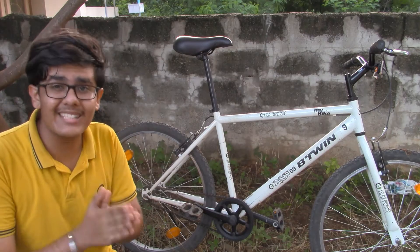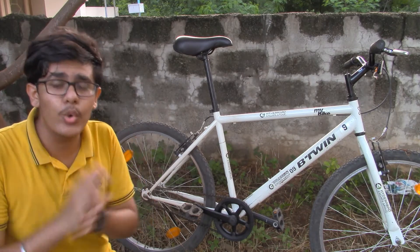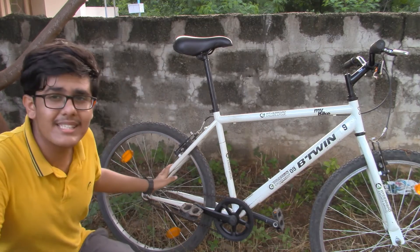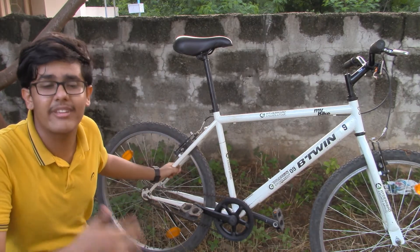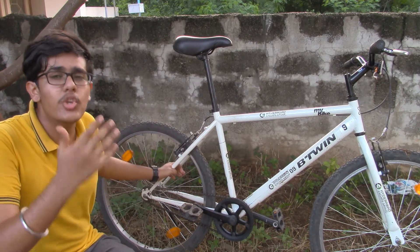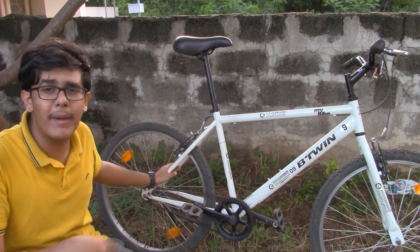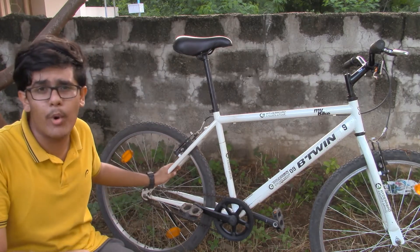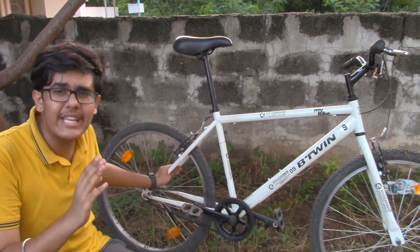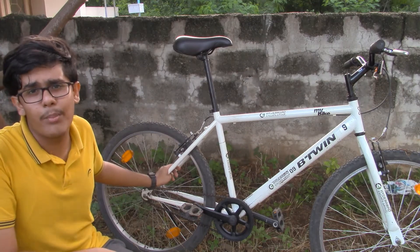The third and last criteria in this review is manageability. I have included this because many bikes in this price range have gears, and they might be a little difficult to maintain for someone not used to gearing. In this bike, there are very basic components available and it is very easy to replace or fix those components.